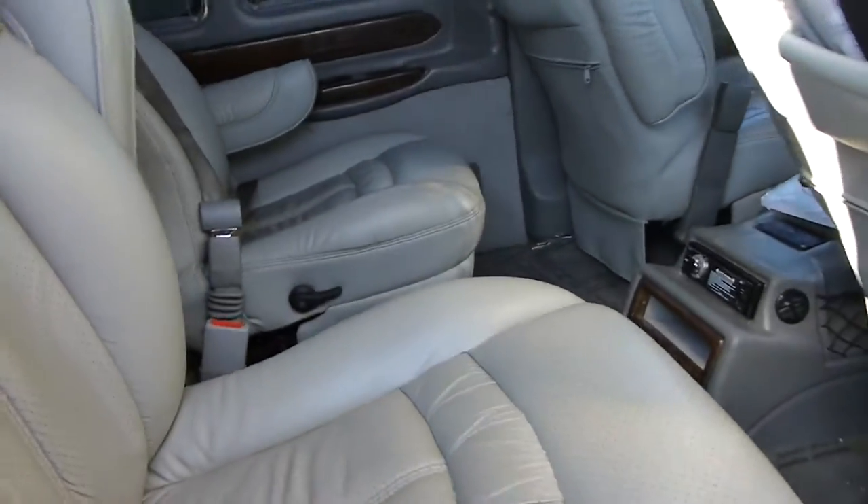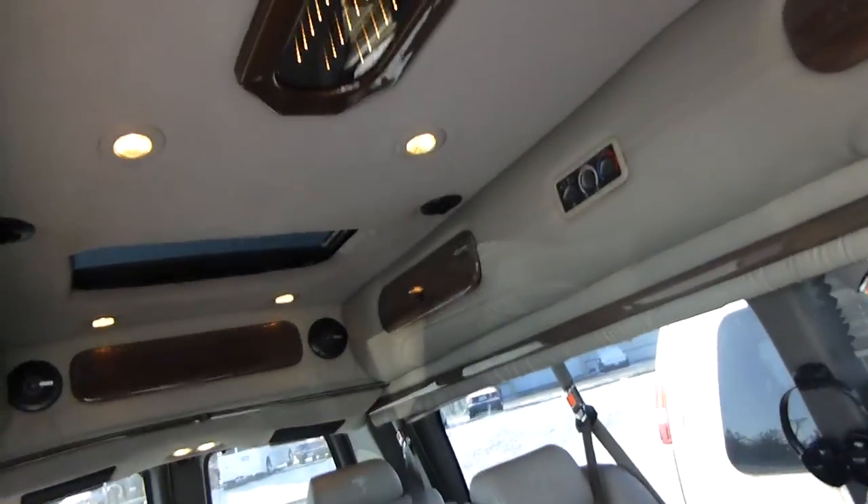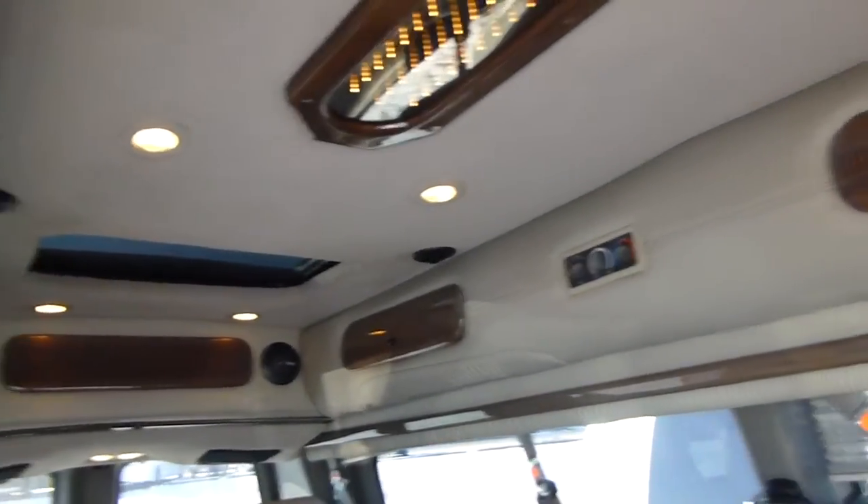Back seats and everything look real good on this one. Doesn't look like anybody's really abused anything in it — looks like they've taken pretty good care of it.